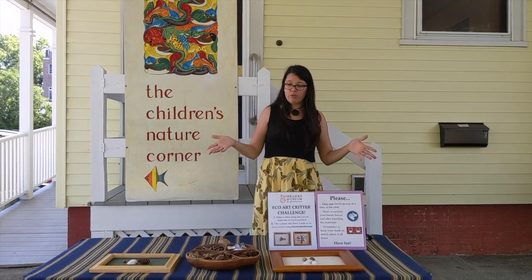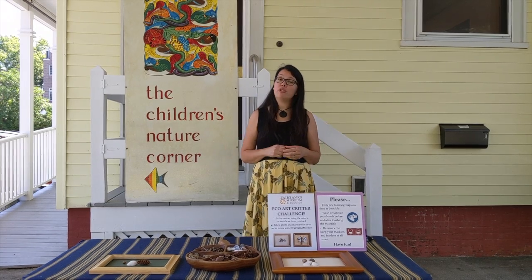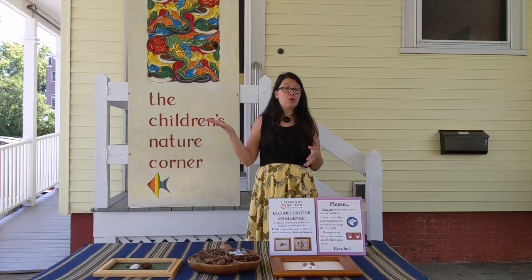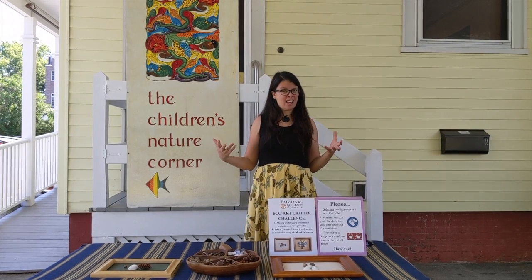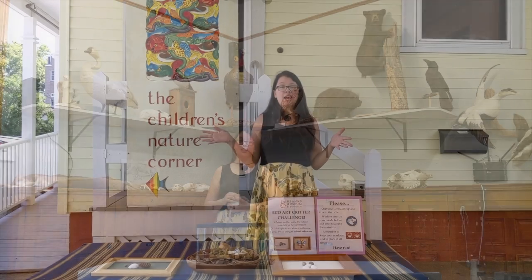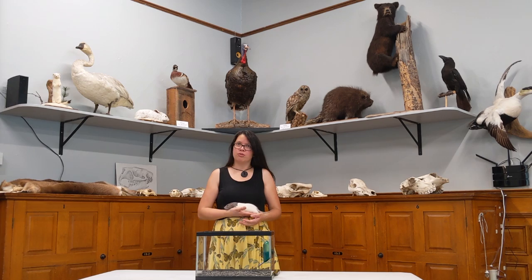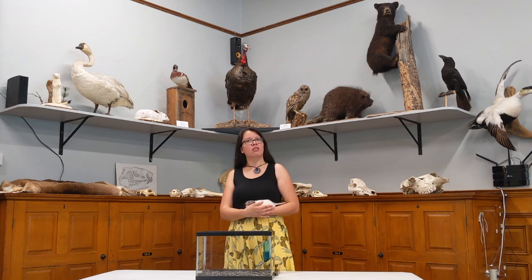I would like to reintroduce you to a fun project that we brought to you a few months ago — it's called the Eco Critter Challenge. This time we teamed up with Aqua Realm Aquarium, which is our local pet store here in St. Johnsbury, to bring you some really cool live animals throughout this video series. We're back in our education classroom at the museum where we teach school groups all sorts of cool stuff, and we brought you this cool rat.